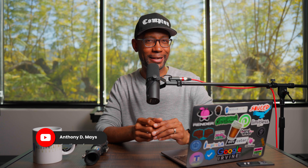What's up, nerds? It's me again, Anthony D. Mays, and if this is my last video, it's because the Terminator finally got me.